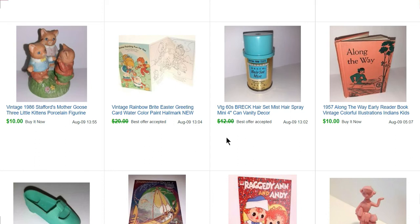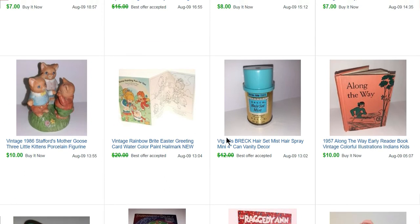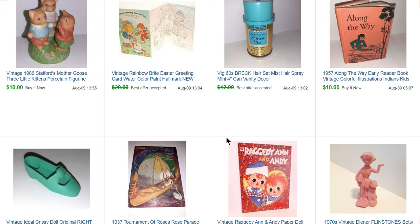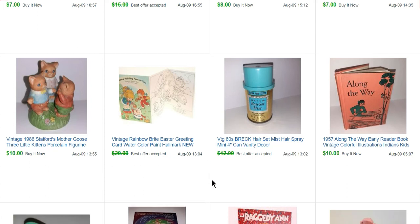There's another health and beauty item that sold for $10 — just a tiny little hairspray bottle, really short. I believe it was a travel size, but it didn't say that anywhere on it, so I just listed the size: a four-inch can.